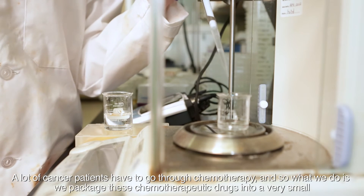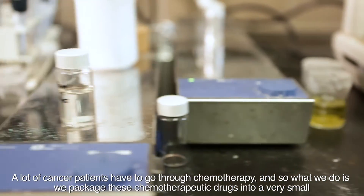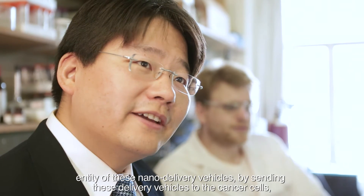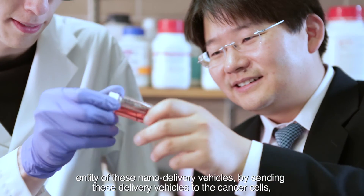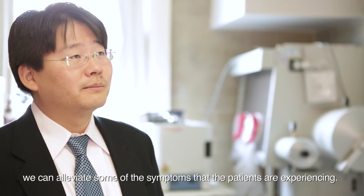A lot of cancer patients have to go through chemotherapy. What we do is we package these chemotherapeutic drugs into a very small entity of these nano-delivery vehicles. By sending these delivery vehicles to the cancer cells, we can alleviate some of the symptoms that the patients are experiencing.